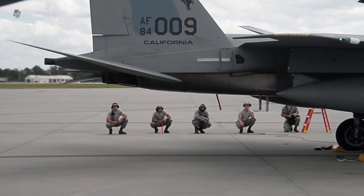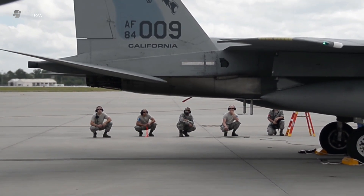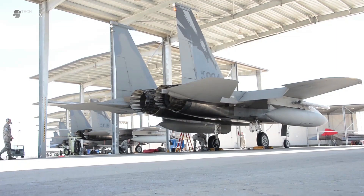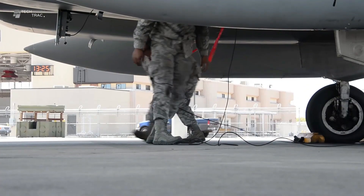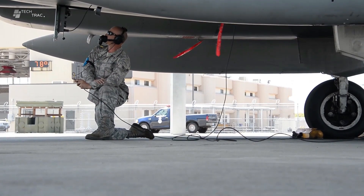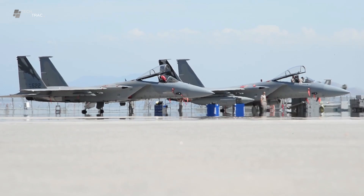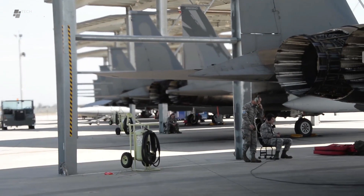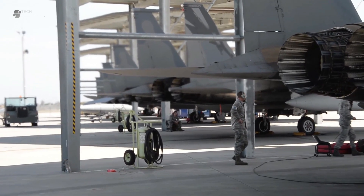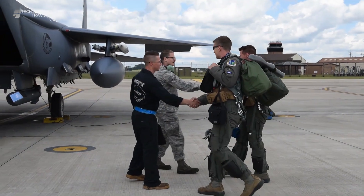Becoming an F-15 Eagle fighter jet pilot is a task that requires very intensive physical and mental preparation. Each mission demands perfect readiness, both technically and psychologically. Steps taken by F-15 pilots in their preparation before boarding a fighter jet include pre-flight checks, personal preparation and coordination with ground crew.